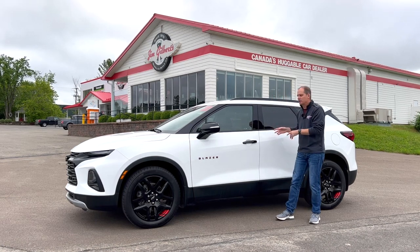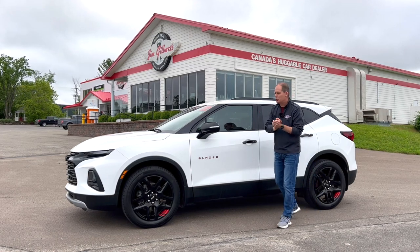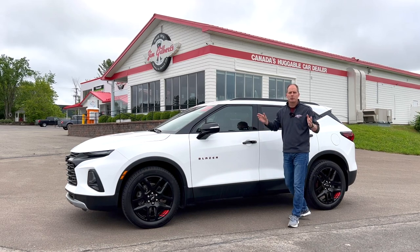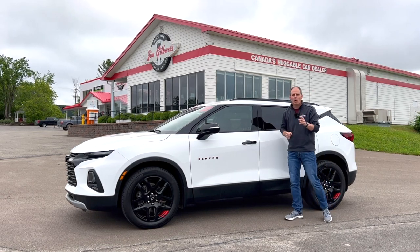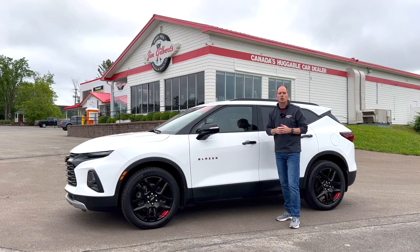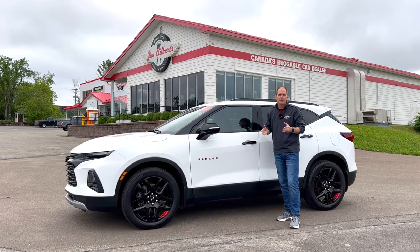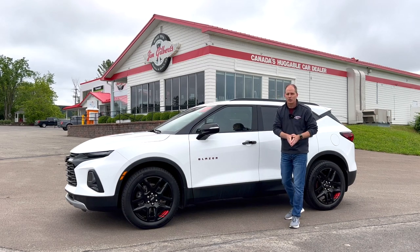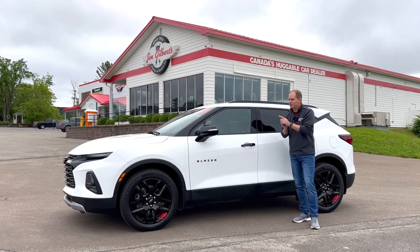The best thing about filming here at Jim Gilbert's Wheels and Deals is you can compare this amongst a whole bunch of other brands and competitors in its class to decide if this is right for you. In this video I'm going to try to show you things that other videos aren't showing you, so you can get a sense of what this vehicle is all about. Let's start with the front.